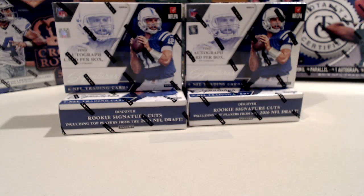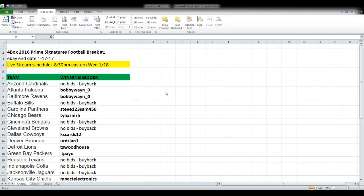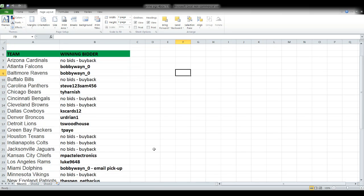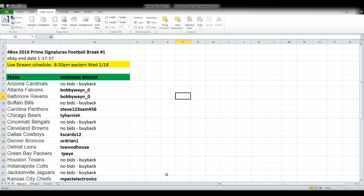It looks like it is about time to get started with our break tonight. This is from the eBay auction that ended last night on the 17th. It's for the four-box Prime Signatures football break. I'm trying out some new software tonight, some new broadcast software, so hopefully this is all going to work the way that I think it is.